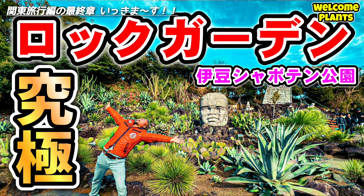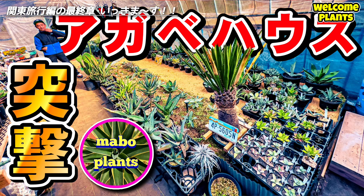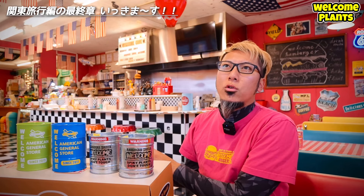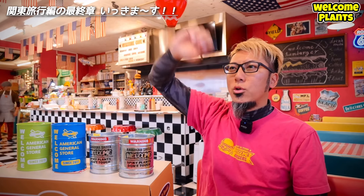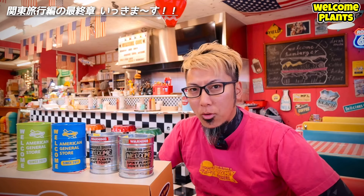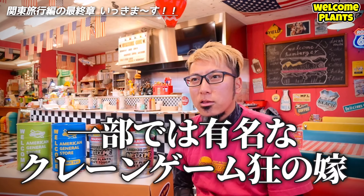生産ができましたら、インスタ・YouTubeの投稿でお知らせします。そして、ここからが本題です。今回は、関東に行ったらぜひ行ってみたいと思っていたお店の一つ、島村園芸さんに行ってきたというお話です。なんだかんだ2ヶ月近く前になっちゃうんですけど、旅行編の最終編ですね。